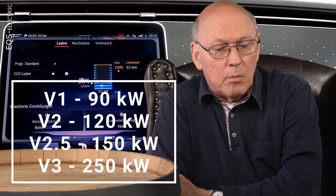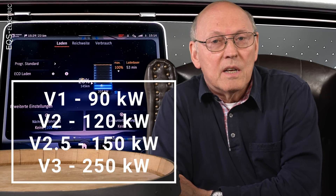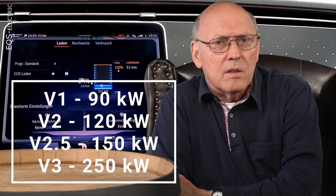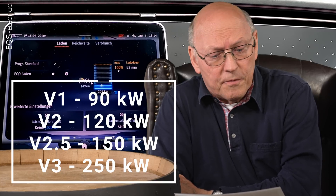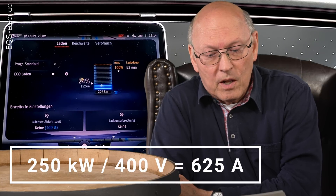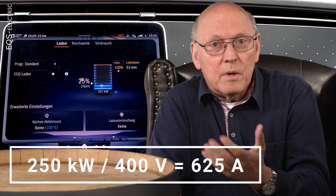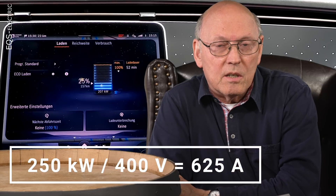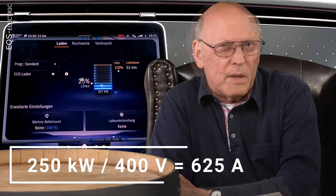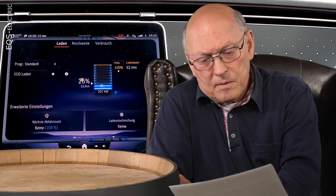The second series, supercharger version 2, delivered 120 kilowatts, then followed with version 2.5 at 150 kilowatts, and about two years ago, version 3 with 250 kilowatts. If you divide 250 kilowatts by 400 volts, you reach 625 amps. This is far too much for the common combined charging system here in Europe. The CCS plugs are specified up to 500 amps, but you need constant cooling for that. Tesla goes a bit over this limit.